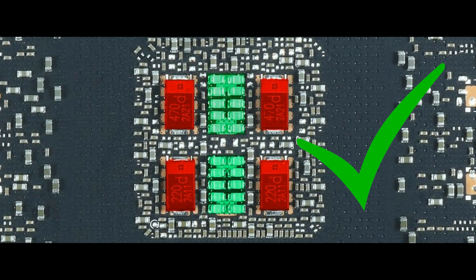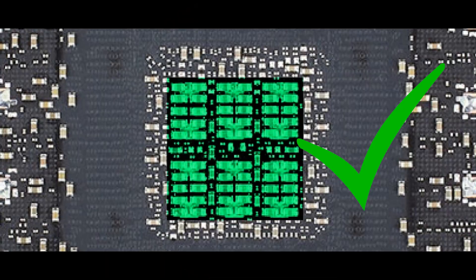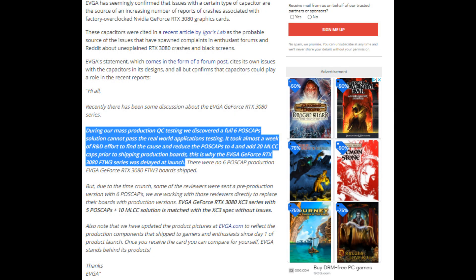This is a problem that is only affecting certain RTX 380s and 390s, as while some manufacturers decided to cheap out in making the cards, others did not. Even more interesting is the fact that EVGA itself admits that this has been a known problem for quite some time, even resulting in delays.